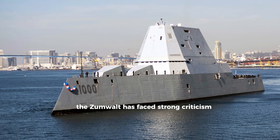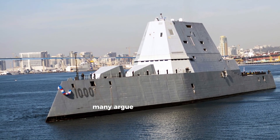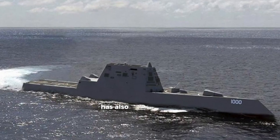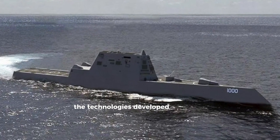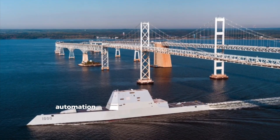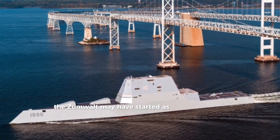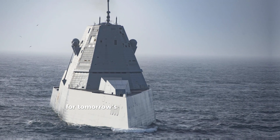Despite its futuristic design, the Zumwalt has faced strong criticism. At over $3 billion per ship, many argue it's too expensive. Its lack of robust air defense and ballistic missile defense has also raised questions. But one thing is clear: the technologies developed for Zumwalt — stealth shaping, electric propulsion, automation — are shaping the future of naval warfare. The Zumwalt may have started as a failed revolution, but it could end up as the blueprint for tomorrow's Navy.